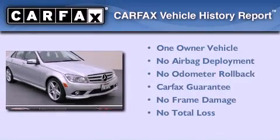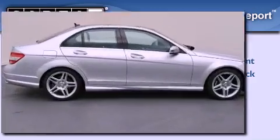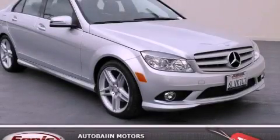This Mercedes-Benz has had only one owner, and it qualifies for the Carfax buyback guarantee. Please call us today for more information on this great vehicle.